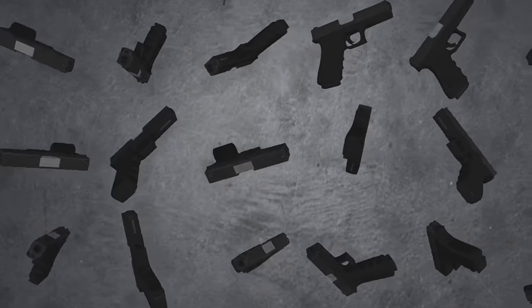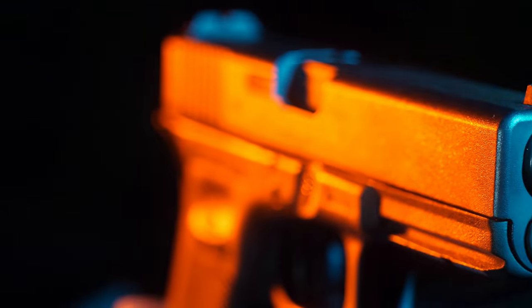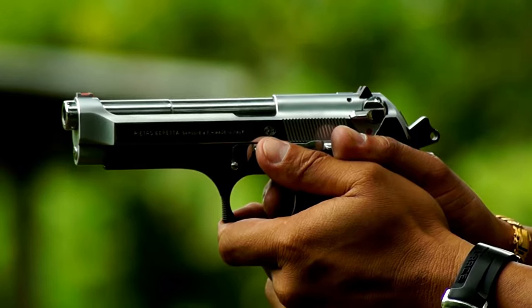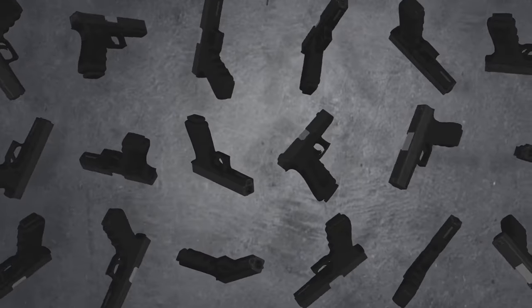Get ready for an exciting look at the top seven new guns just released for 2024. In this video we dive deep into the latest firearms hitting the market, showcasing innovative designs, advanced technology, and cutting-edge features that are set to revolutionize the industry. From handguns to rifles, we'll cover everything you need to know.